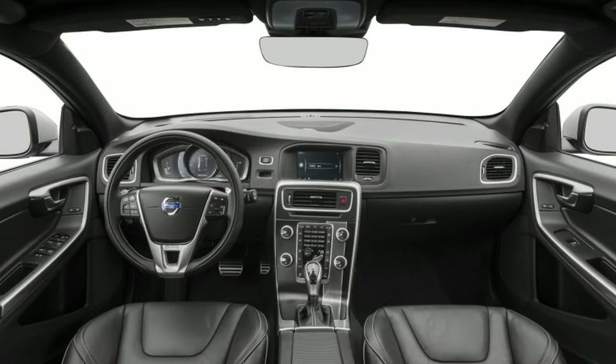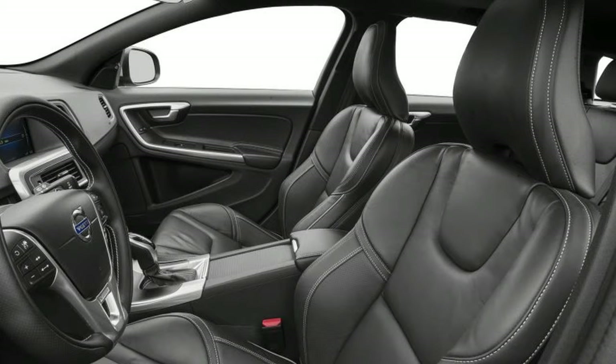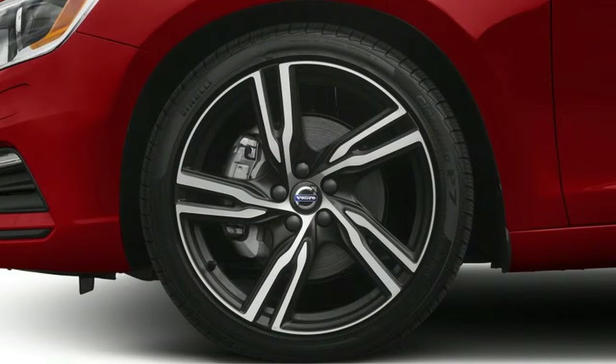ABS and traction control. First row regular express open, close sliding and tilting glass sunroof. 18-inch machined with painted alloy wheels. Front air conditioning, dual zone automatic.